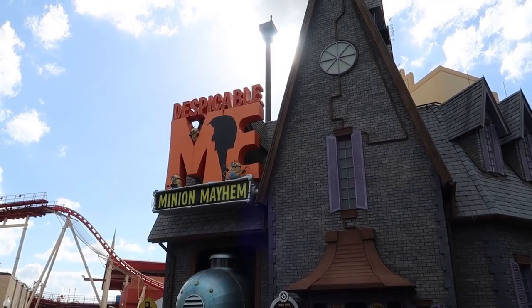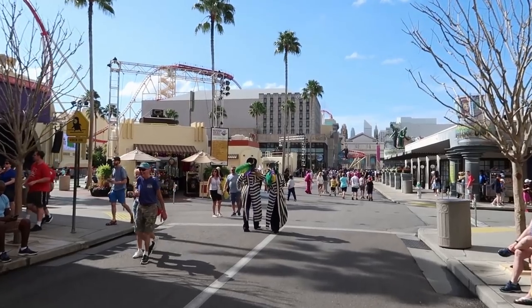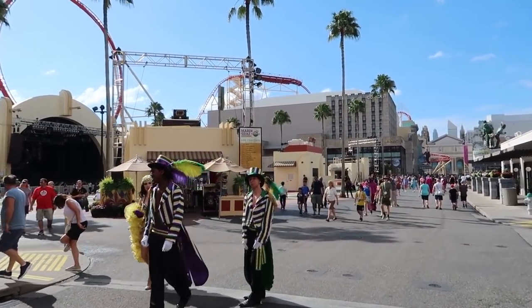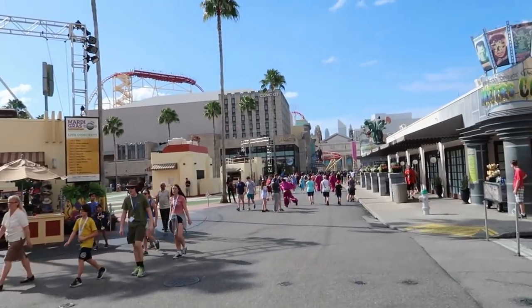Despicable Me Minion Mayhem is only a 40-minute wait today — not too bad. Because it is Mardi Gras, all of the Mardi Gras characters are out and about getting ready for the parade, pumping people up, handing out beads and everything.